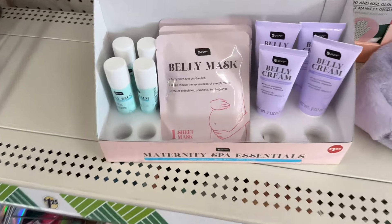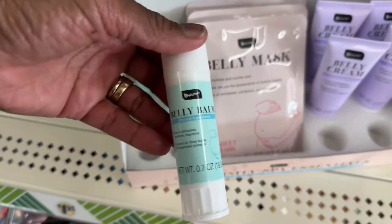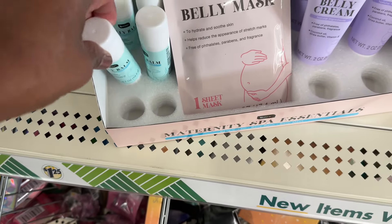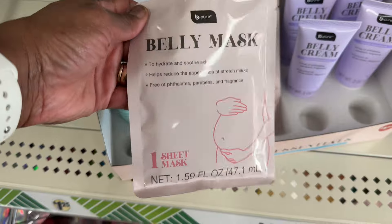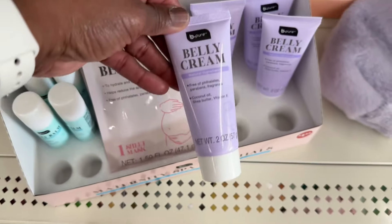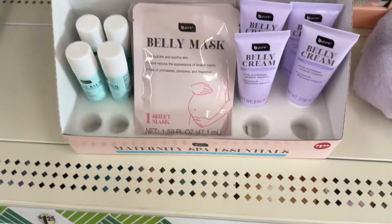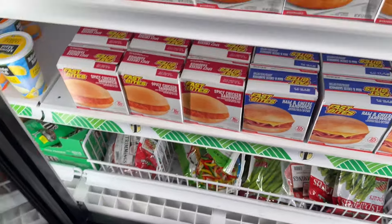For anyone that's pregnant, they have — I think I've shown these before — this belly balm by B-Pure for your belly. And then they got a belly mask. And then they got the belly cream by B-Pure. So that's what they have with that.